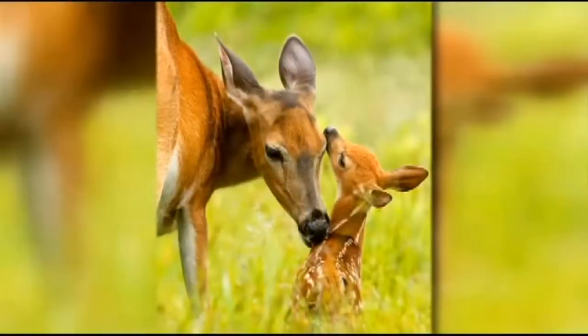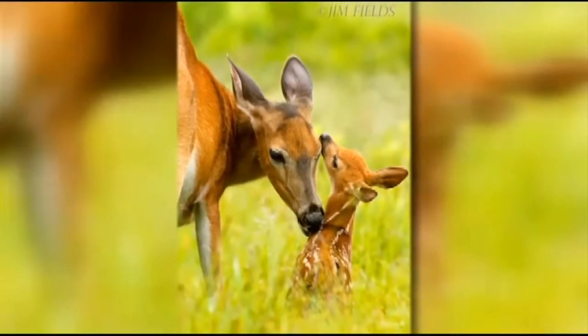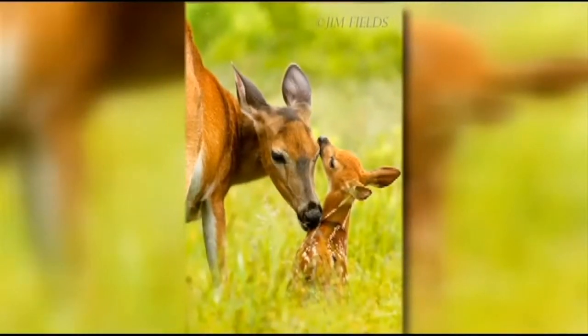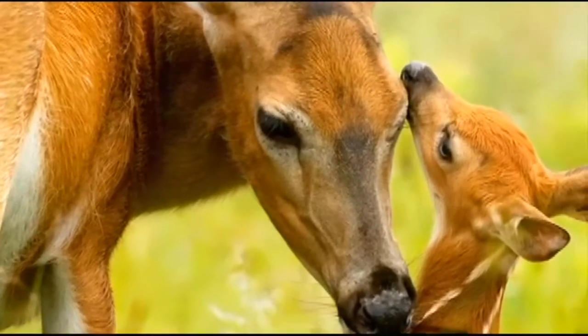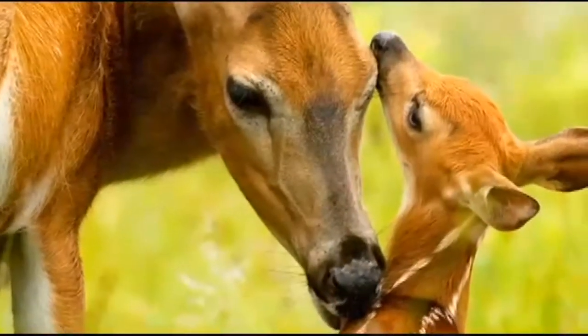I got a good shot last weekend of a doe grooming her fawn. I had a nice strong angle from right to left, and you knew it when you took it — the eyes were in focus and there was a little bit of catch light.